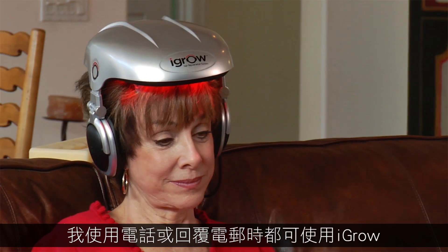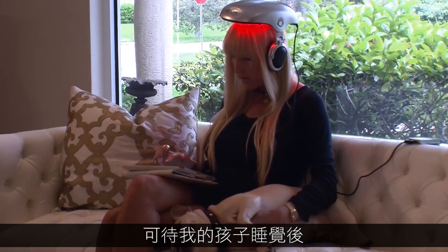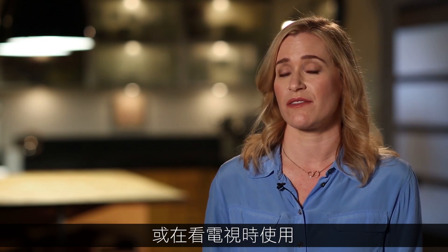And what's even more amazing is the average increase for men was 35% and for women, 37%. It's so easy. I returned phone calls with the iGrow. I've opened my mail. I have the iGrow on. I didn't have to work at it. I could just put it on literally when the kids went to bed and I would watch TV.